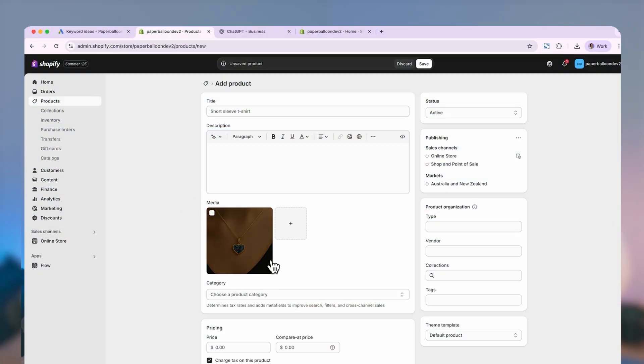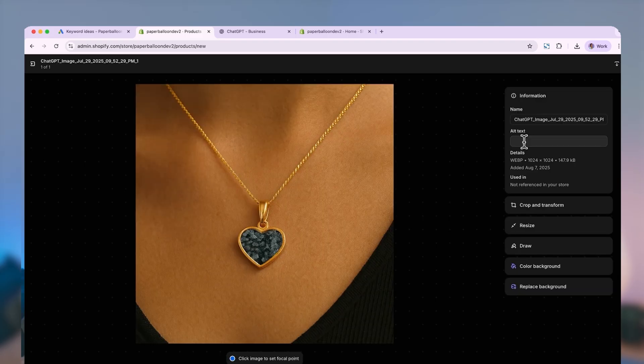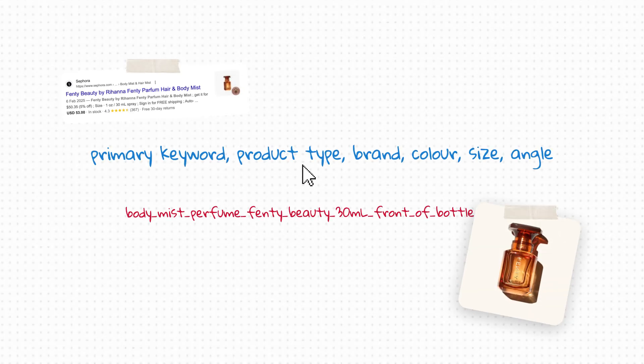There is one more advanced step that'll get your product listing to show up with an image. In your Shopify dashboard, open up one of your product pages and click one of your images under media. You'll see a field labeled alt text — this is where you describe your image because Google can't see the way we can, so it reads this field to figure out what the image is showing. Here's the format I like to use: primary keyword, product type, brand, color, size, and angle if relevant. And here's another advanced tip: rename your image files before uploading to Shopify — name them exactly the same as your alt text. Almost no one does this, which is why you should, because it helps Google make even more sense of what your page is about.